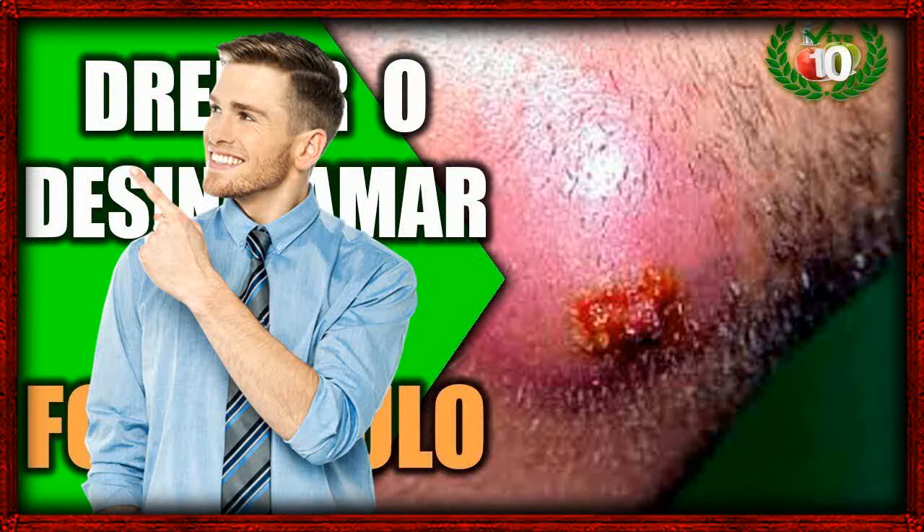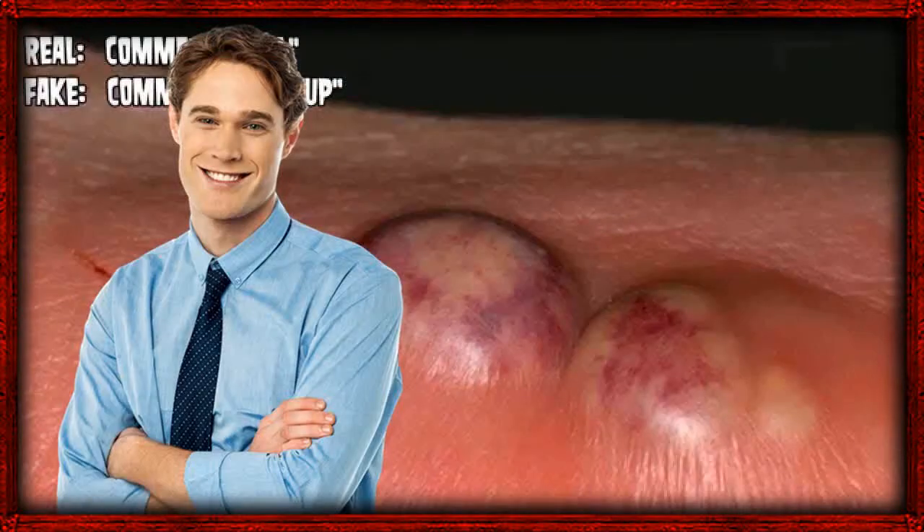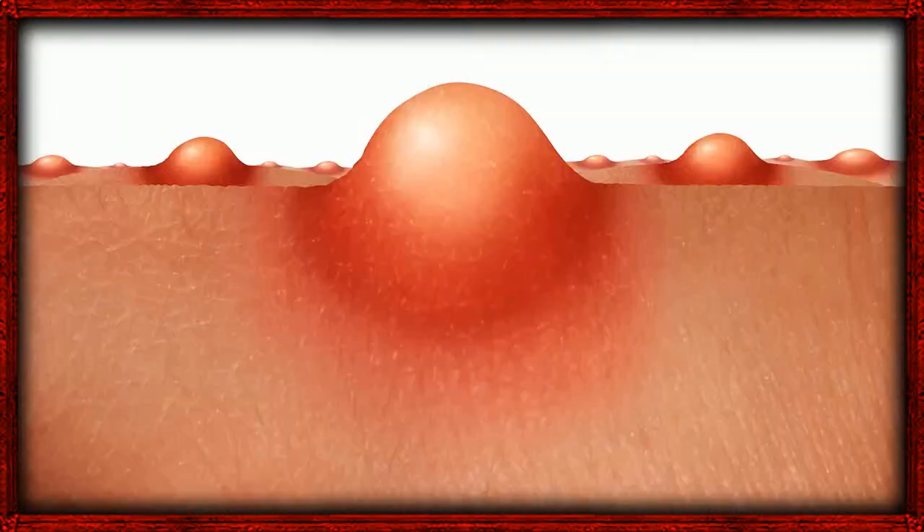8. Margosa Leaves. Margosa, which is called neem in Hindi, is a well-known blood purifier as well as a germ remover. This plant is famous worldwide as the best cure for boils. Neem leaves can be ground to obtain a paste that can be applied to the inflamed region. Otherwise, neem paste or a few leaves can be taken on an empty stomach with water every morning to protect your skin from developing boils.